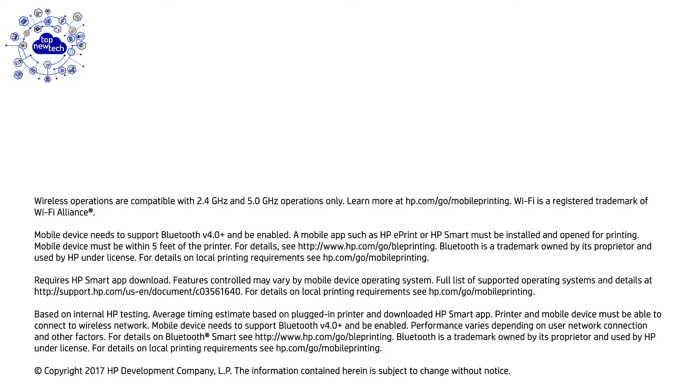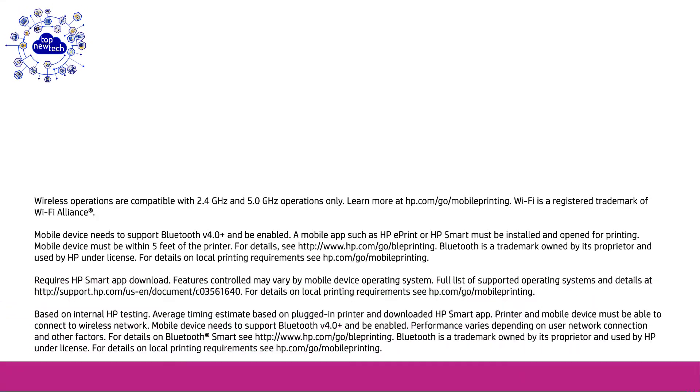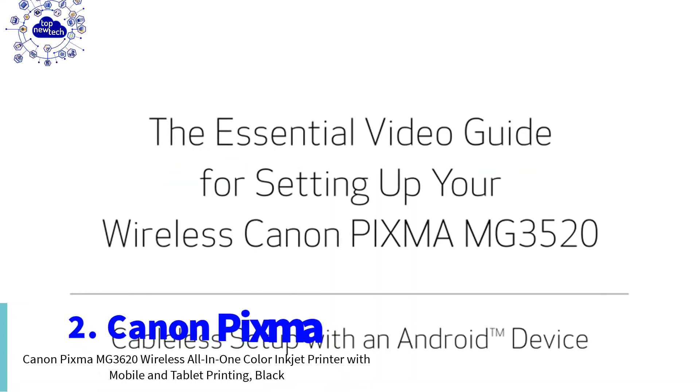Upon activation, your printer measures ink levels and places smart reorders when you are running low. With optional HP Instant Ink, ink is automatically ordered by your wireless printer. This printer also works with Alexa and is available on Amazon.